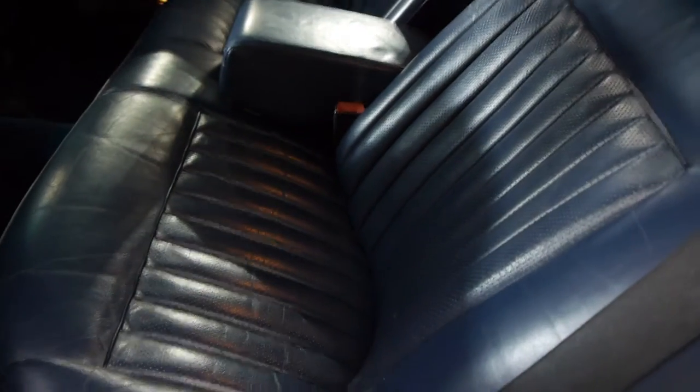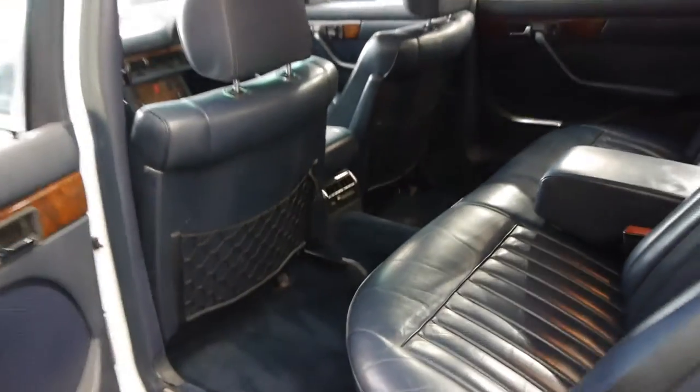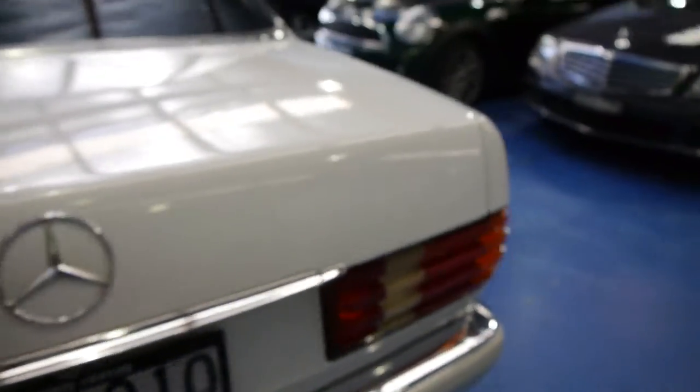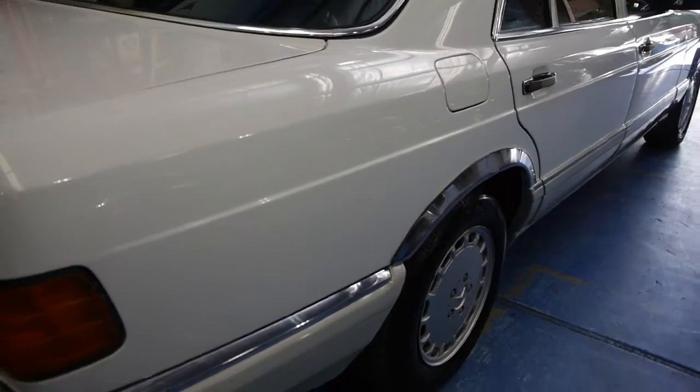It drives really well. Obviously it's priced accordingly with respect to a couple of little things that need doing, which aren't really major. We think it's really well priced. Those minor things — air conditioning, gas, a tiny little mark here and there — but it's a very good car.